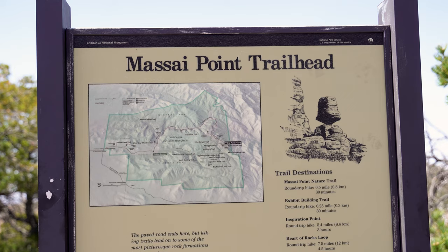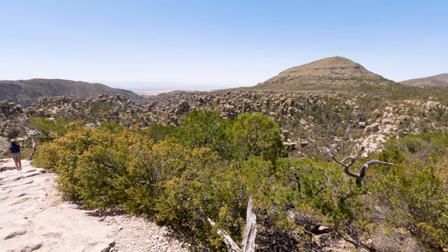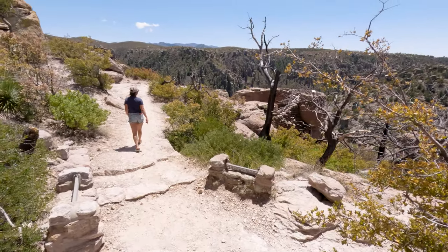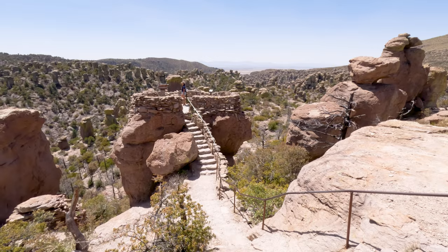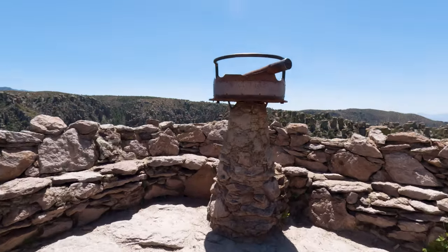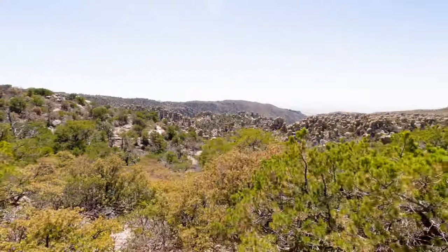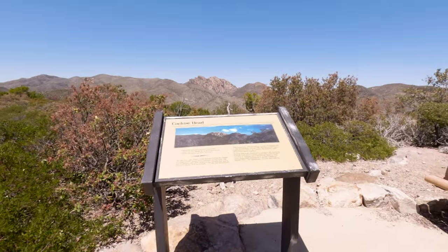Maasai Point is a trailhead as well, and from here you can connect to the Big Loop, Inspiration Point, and the Heart of Rocks. Since we had already done many of the trails in the park, we came here to do a short hike to a spot known as Speakers Rock. This beautiful overlook was built to be used in the 1934 dedication of the park. From here, not only do you get an amazing view of the Wonderland of Rocks, but there's also a viewfinder that points out several unique formations. And you'll get one more great opportunity to photograph Cochise Head.